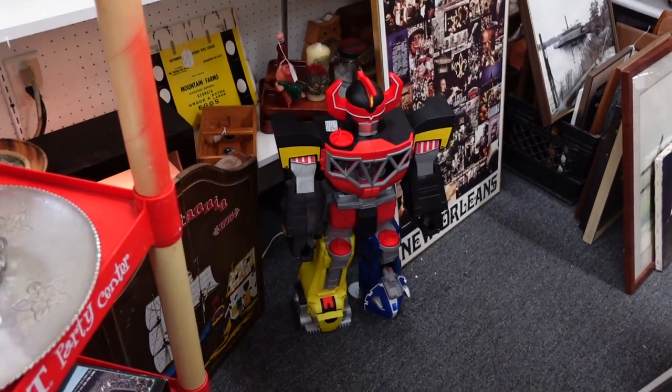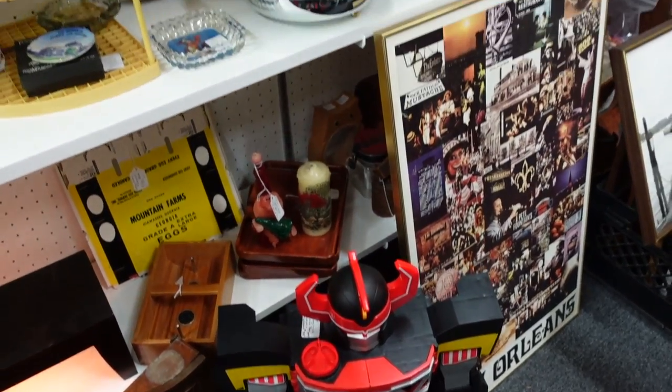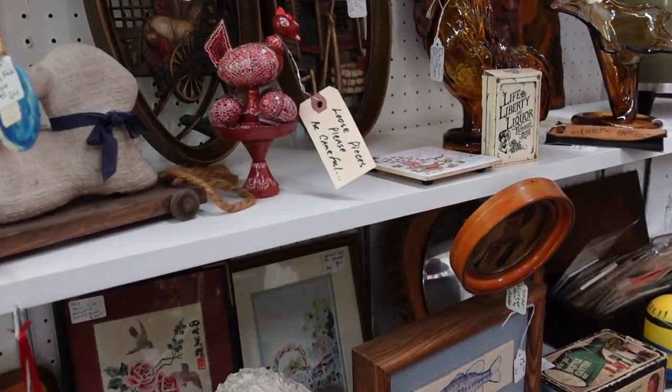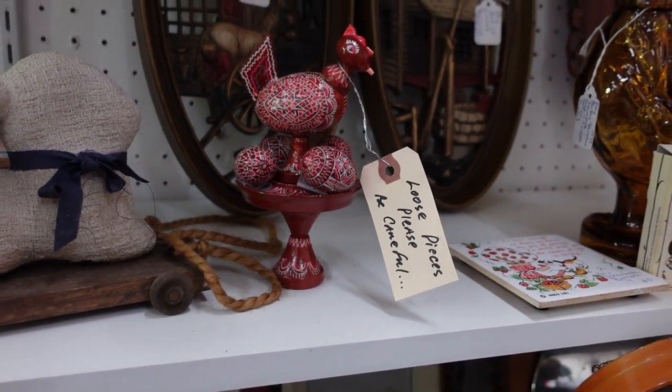Look at that — oh no, that's a Power Rangers, isn't it? Yeah, that is Power Rangers. I used to play with those when I was a kid. Look at this — loose pieces, please be careful. It's a wooden piece.